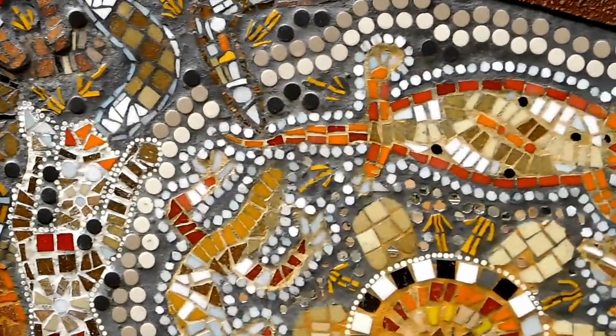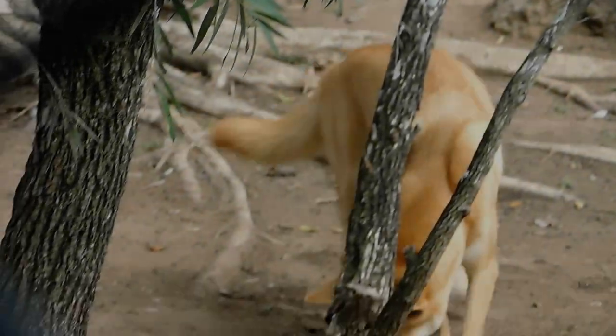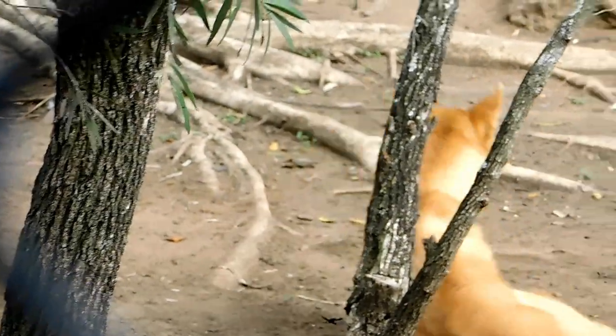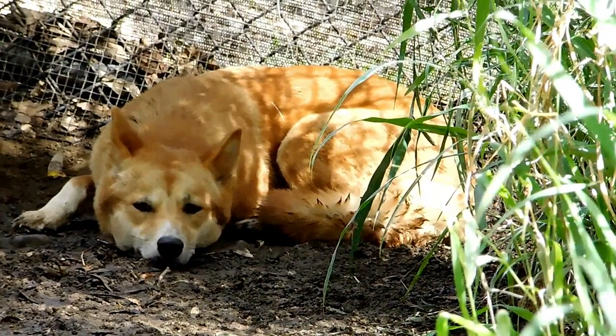Down this end of the nature park there's a little amphitheater and these walls have got some nice Aboriginal art on it. I've seen lots of really good Aboriginal art before, but I don't think I've seen it done with mosaic — it's made out of mosaic tiles and it's Aboriginal art. Nice, hey, nice.